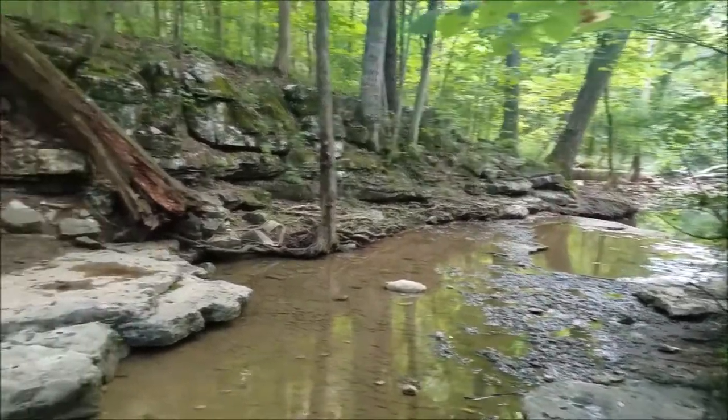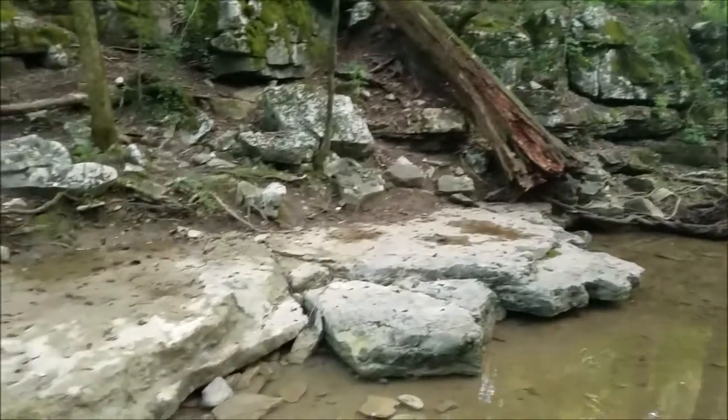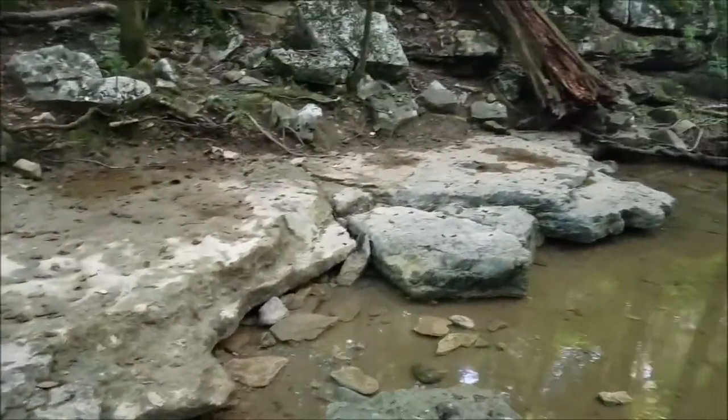Get outside, explore, see what's around you. Check out other videos on this channel. Remember to like and subscribe and share these videos.